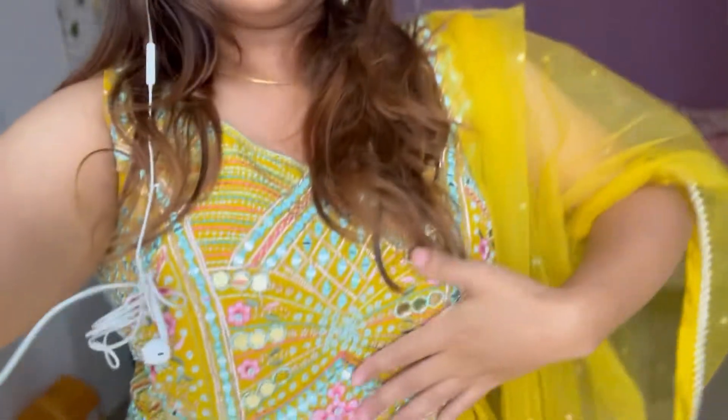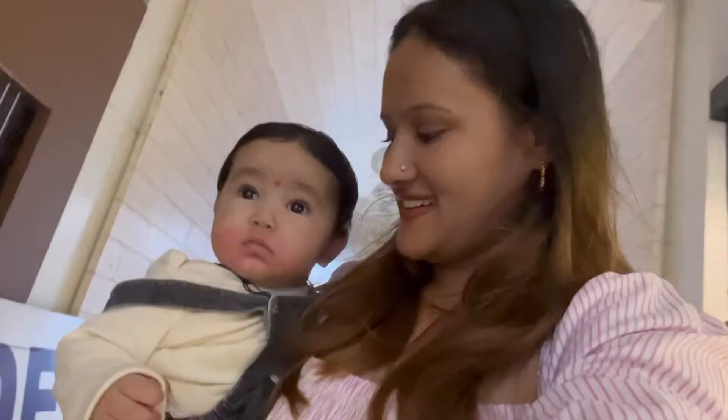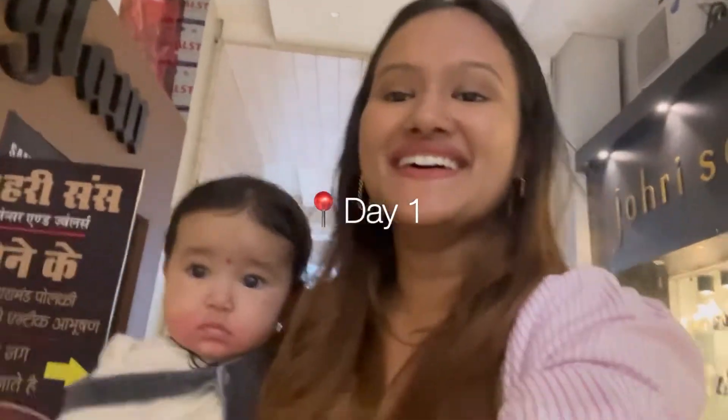Hello everyone and welcome back to my YouTube channel! In today's video we are finding my Rakhi outfit together — this is the outfit I got for Rakhi. You should watch this video because most of my outfits are from local markets in Bhopal. I'm taking you with me to all the shops I love for ethnic wear, sharing my whole process, and giving you the full details of the outfit I bought.